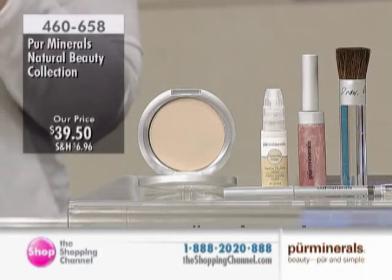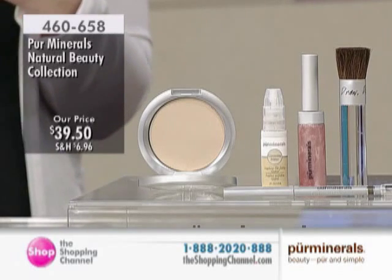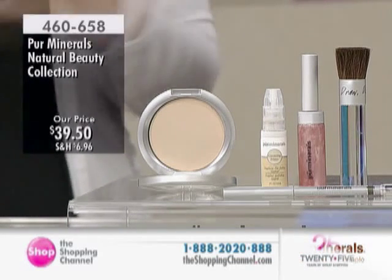This is our natural beauty collection. I think one of the things I love about Pure Minerals is that you can look like you, but looking naturally you — just kind of better, you know? Yeah, that's your best.